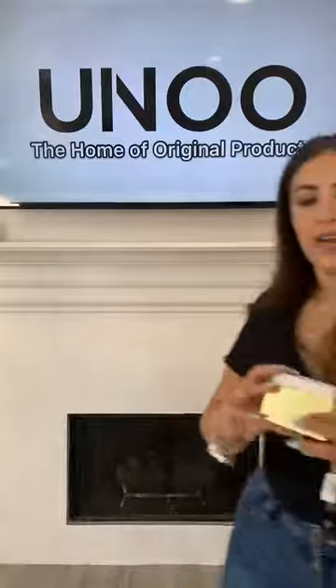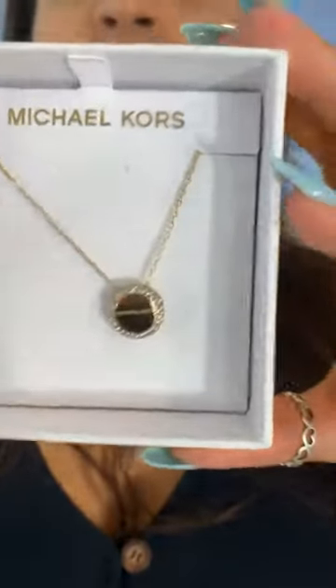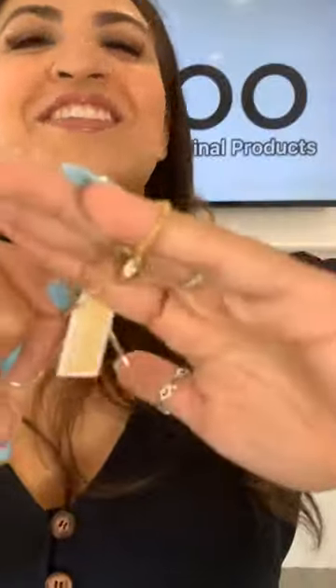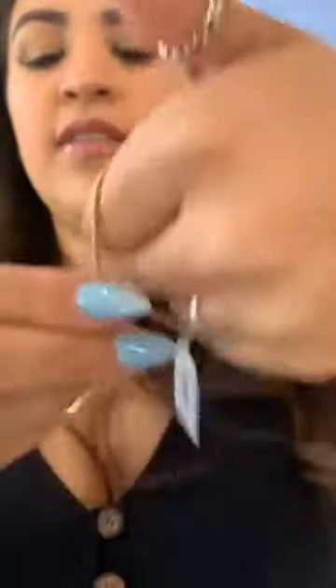Look how cute this necklace is — it has a little bit of stones on the outside, and it comes with this beautiful bracelet. It's like two circles that are connected, and it also has stones on it as well. The closure for these is just a pull so it fits any size — you just pull it and it comes with the necklace.